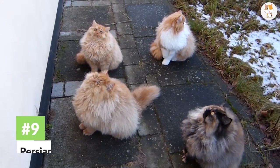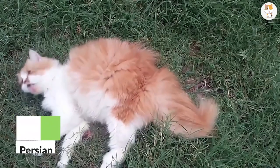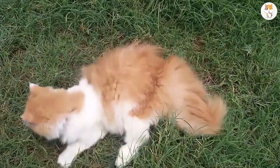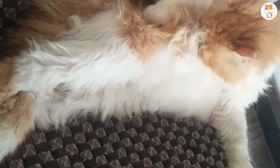Number 9. Persian. Persian cats are originally from Iran. A wealthy Italian visited this area on one of his travels, encountering these beautiful cats. He was so fond of them that he decided to take them to Europe.